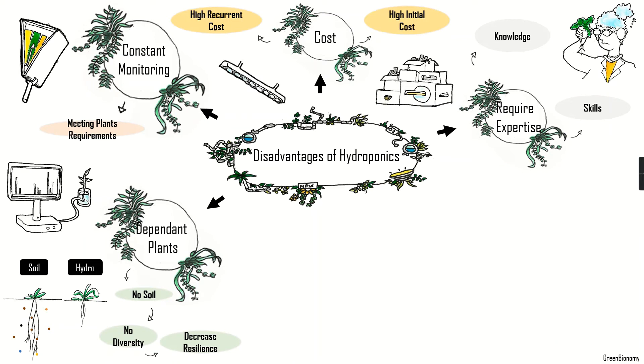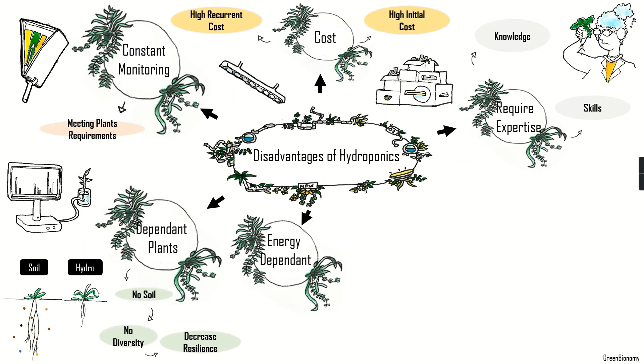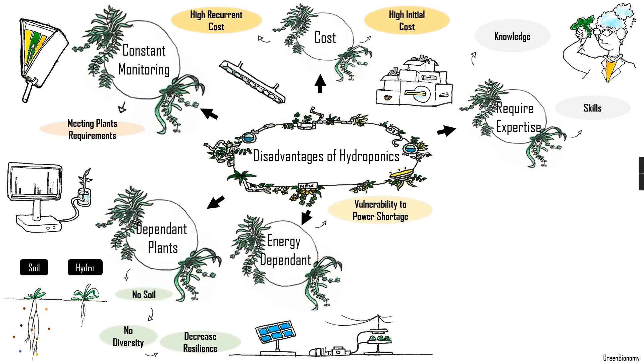This leads us to our fifth issue, which is the dependency of hydroponic systems on electricity. Pumps moving and oxygenating water depend on electricity, and the same goes for the lights. If there is a power shortage and no backup measures have been put in place, a hydroponic system can completely fail and all crops will die. In addition, if the system is not plugged into an off-grid, renewable energy-based system, it can contribute to CO2 emissions.